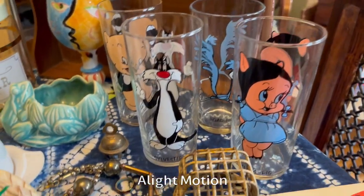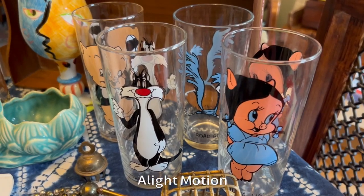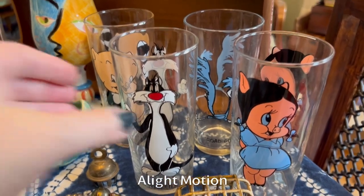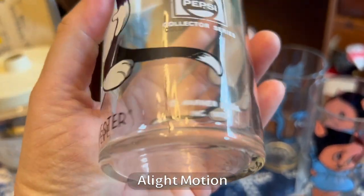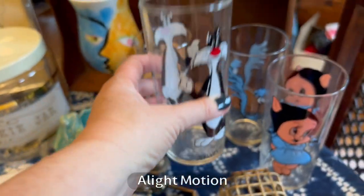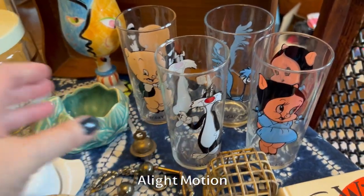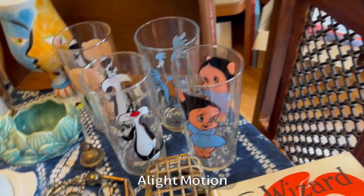These Looney Tunes glasses are not as popular as they used to be — they go for about $10 a piece — but these are from 1973 and in really good condition. I think they were just stored on a shelf. There you can see the 1973 Warner Brothers mark.